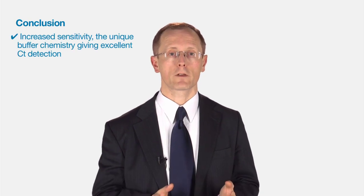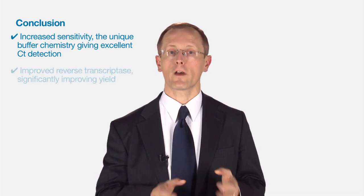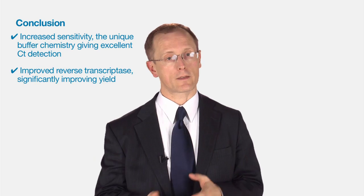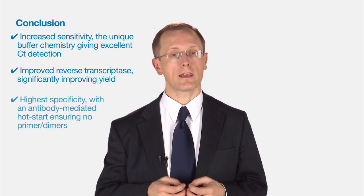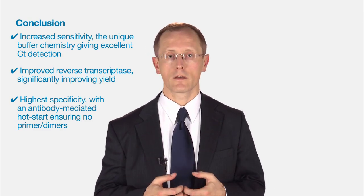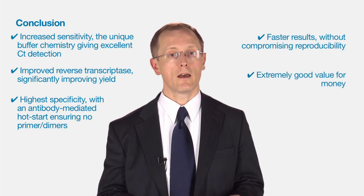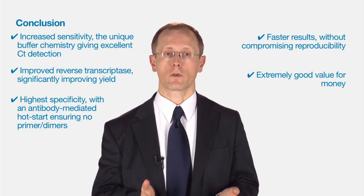In conclusion, Scentsy Fast gives increased sensitivity, down to the unique buffer chemistry giving excellent CT detection even with low copy targets. Improved reverse transcriptase allows you to work with RNA as well as DNA. High specificity comes from the antibody-mediated hot start, ensuring no primer dimers. This results in faster reactions without compromising reproducibility for both standard and fast instruments. The future of real-time PCR is more, faster, quicker, better — and Scentsy Fast rises to this challenge.